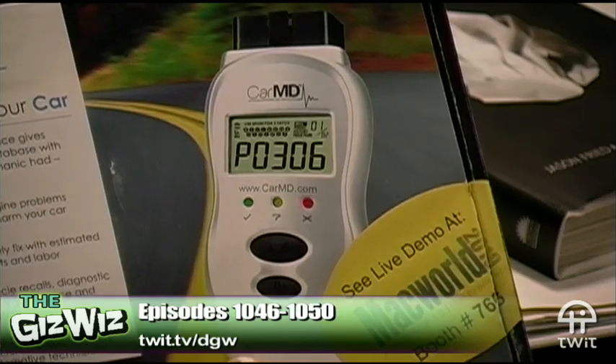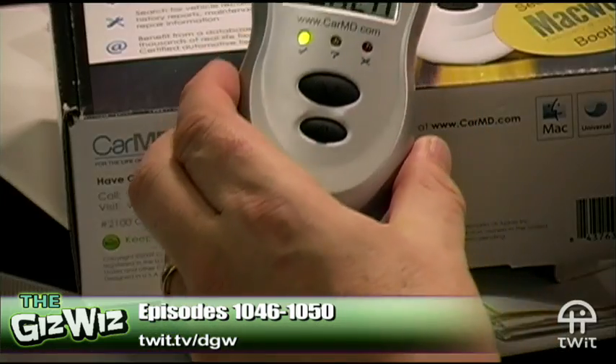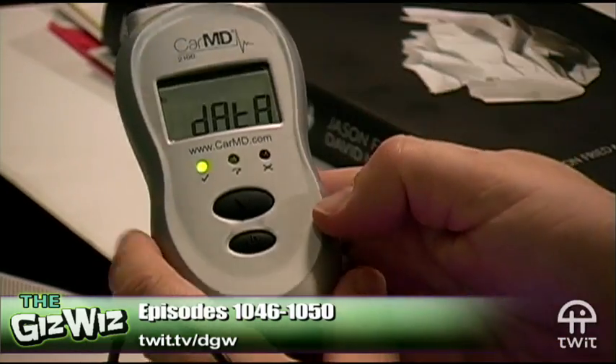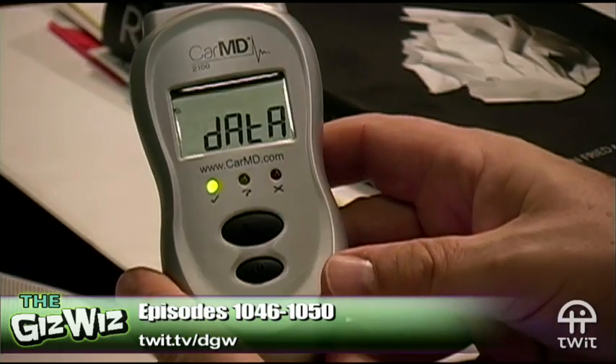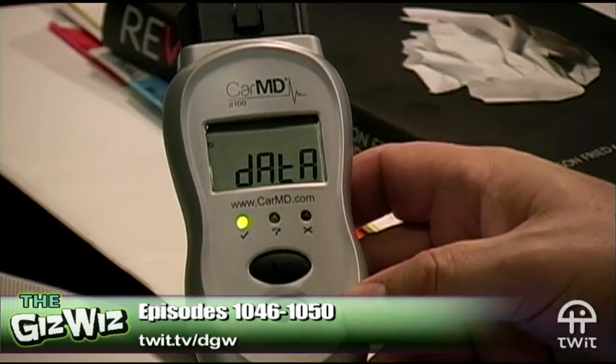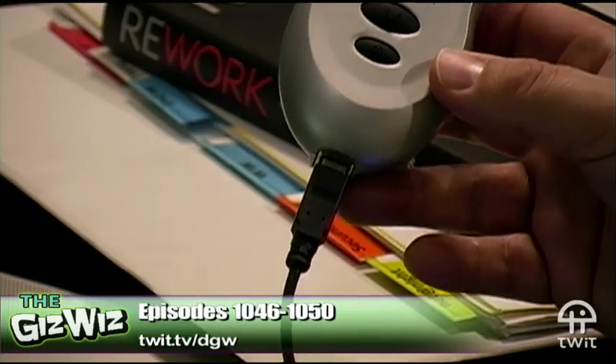That socket is down by the steering wheel. The device kind of looks like a taser a little bit. I have it hooked up to my computer now. You connect it to the socket that's usually under the steering wheel on the driver's side, but sometimes on some cars it's behind the ashtray — they put it in different places. If you go to CarMD.com they tell you where to look. You turn the key in your car — you don't start it, just turn it on — and it beeps four times after about a minute, meaning it's downloaded all the data from your car's computer.